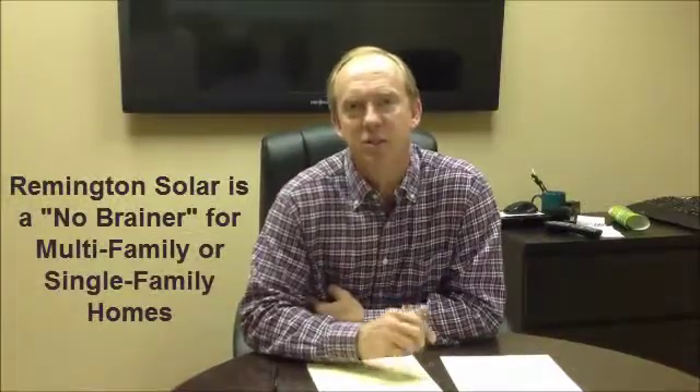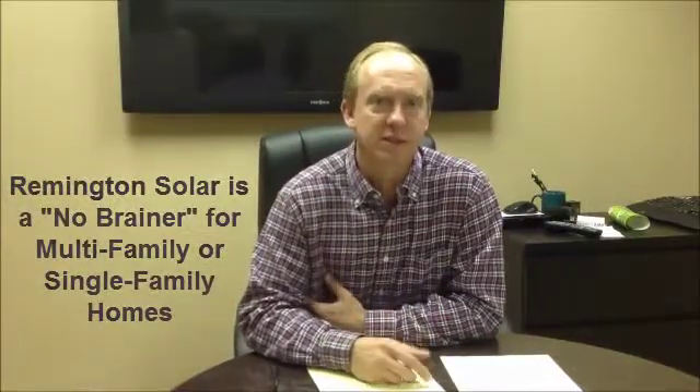From an ROI perspective, from a value attic perspective, from a safety perspective, the solar attic fan was a complete no-brainer for me over the ridge vent system.